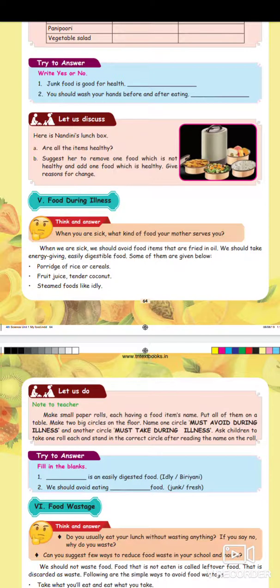Porridge of rice or cereals, fruit juice, and tender coconut are good food choices during illness.